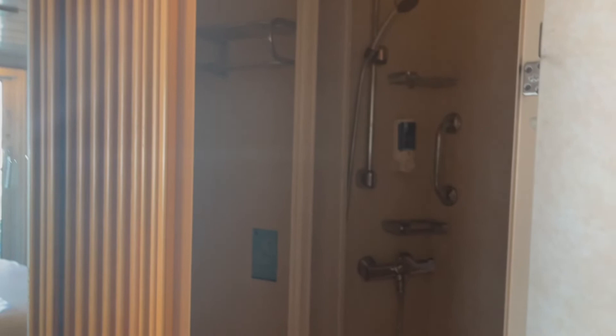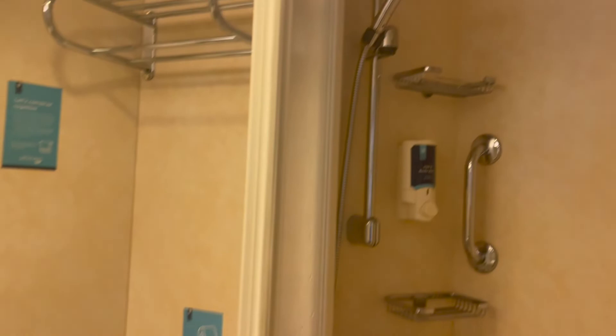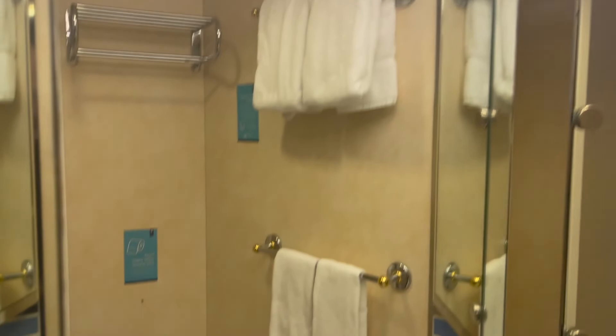I think it's a pretty standard cruise ship bathroom. There's kind of a nice design up there. It looks very nice — it's a nice design. It's a nice bathroom.